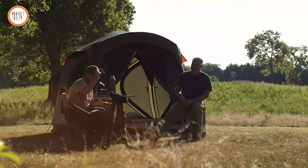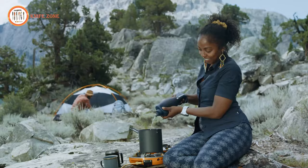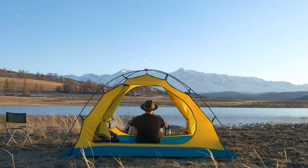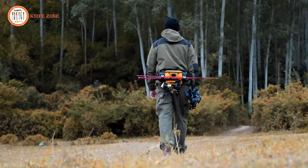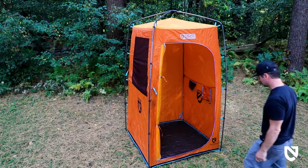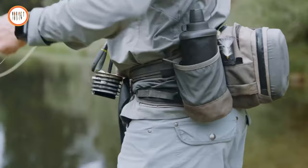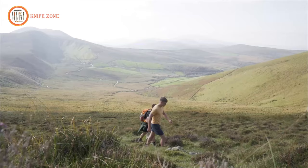Embark on your next outdoor adventure fully equipped with the 15 must-have camping gear and gadgets. From innovative tools to enhance your cooking experience to compact and durable shelters, these essentials are tailored for the modern adventurer. Stay ahead of the curve with cutting-edge technology, lightweight designs, and versatile solutions that ensure a seamless camping experience. Gear up and elevate your outdoor adventure with this curated selection of camping essentials for your upcoming journey into the wilderness.